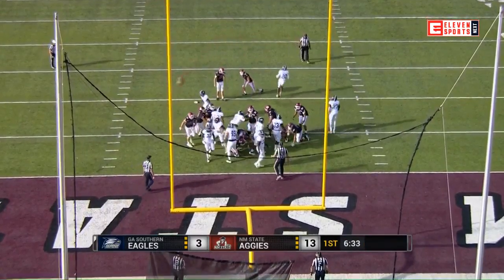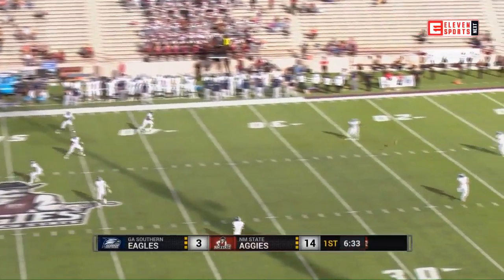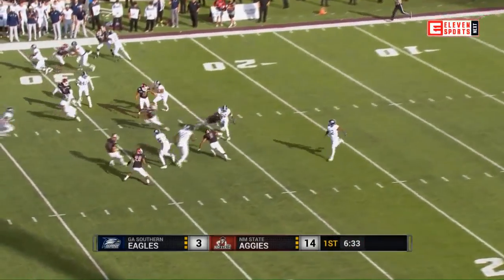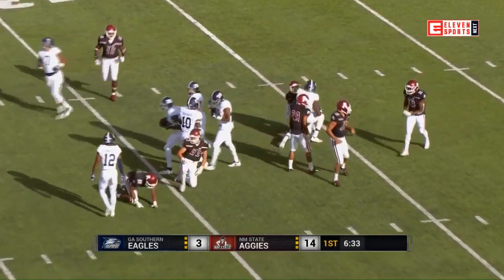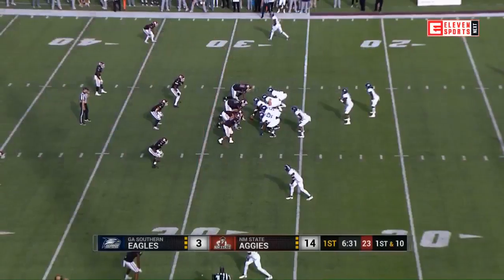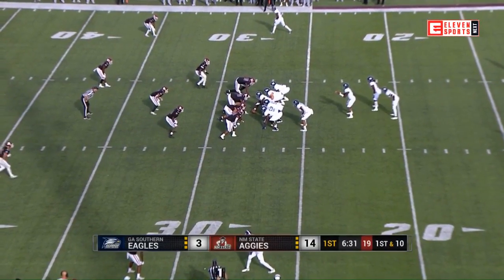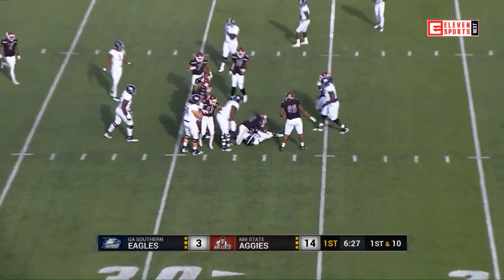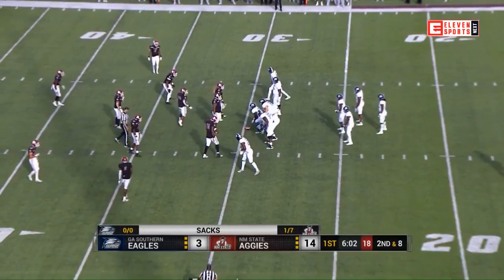Point after is good for Dylan Brown. Partly because Wesley Kennedy is so dangerous. This is Najee Thompson on the return and he is tripped up shy of the thirty. It's Georgia Southern from the 28. Montejo Garrett is stuffed, sniffed out — just a great all-around play.